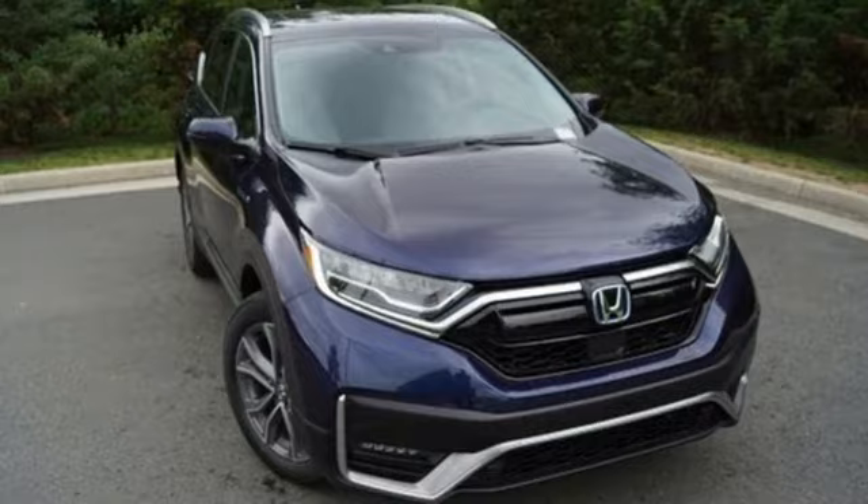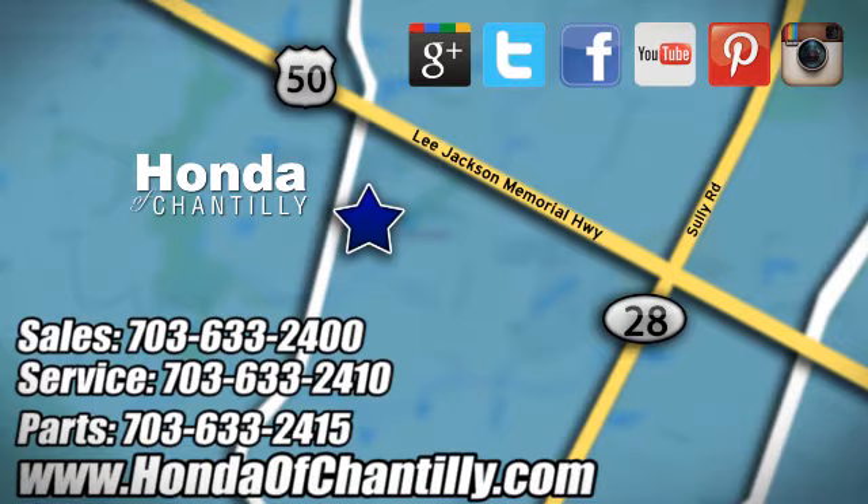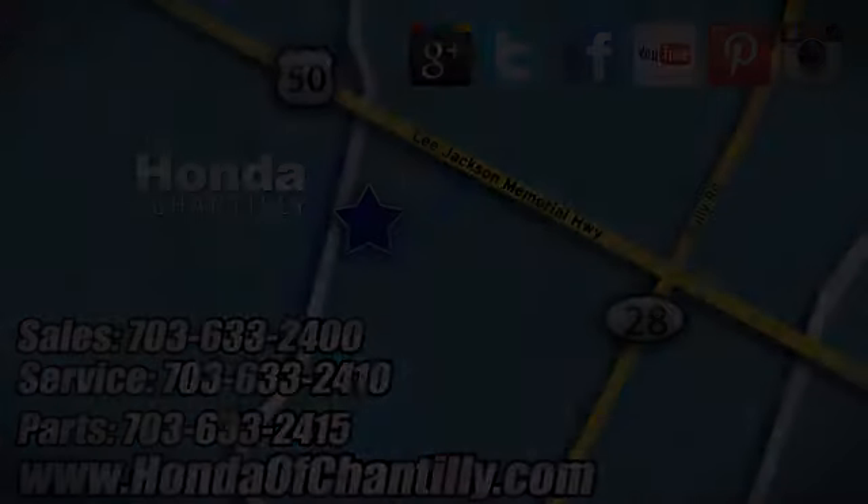You need to drive it to believe it. See it for yourself today. Honda of Chantilly. We're conveniently located just south of Dulles Airport at 4175 Stonecroft Boulevard in Chantilly.